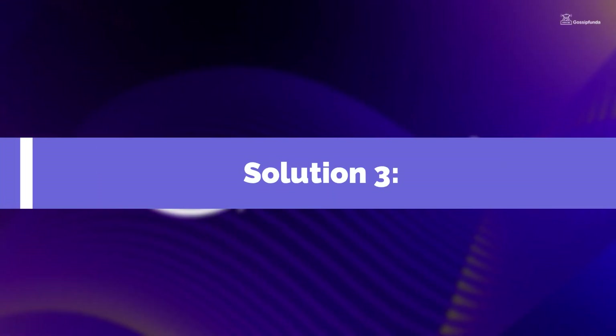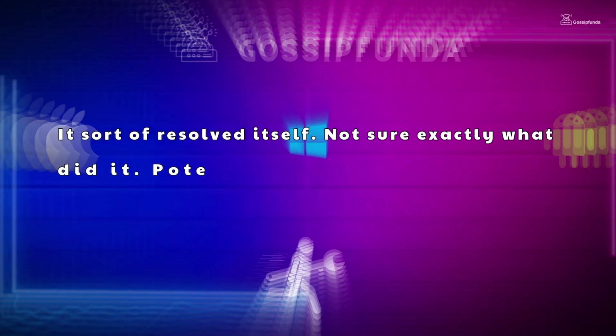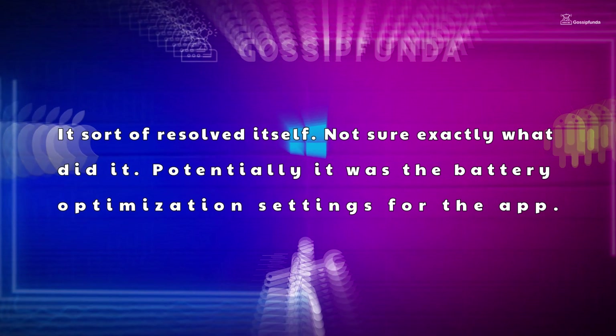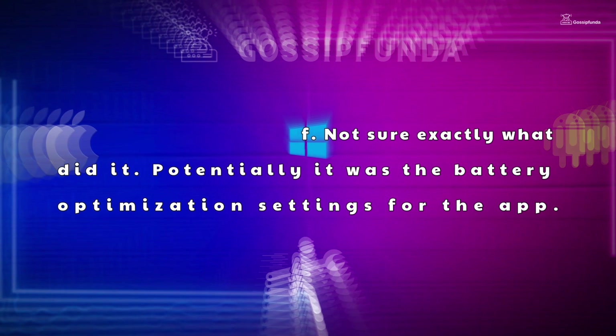Solution 3 was given by a Reddit user. He said it sort of resolved itself — not sure exactly what did it, but potentially it was the battery optimization settings for the app.